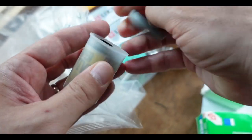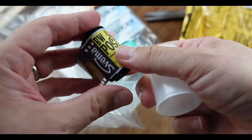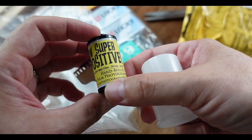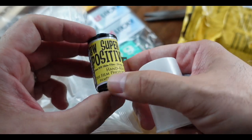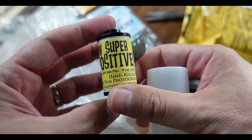This is FPP stuff here. Super positive. Sfema. ISO 0.8. Super slow.